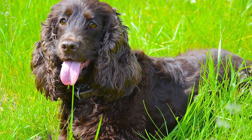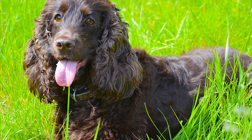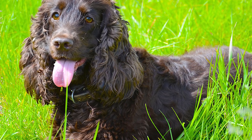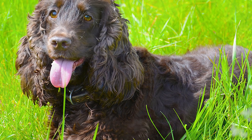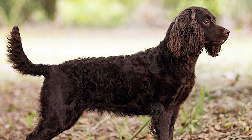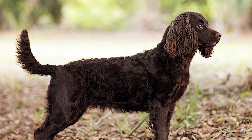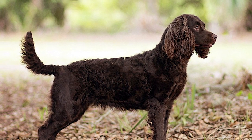American Water Spaniels are sturdy medium gun dogs with a rich brown coat that's either tightly curled or wavy. They are neither flamboyant in appearance nor in performance. The AWS has a compact build which makes him suitable for transport in a small boat or canoe. For waterfowl hunters, this natural swimmer benefits from a thick curly coat that keeps him warm in the water and protects him from briars in the woods.